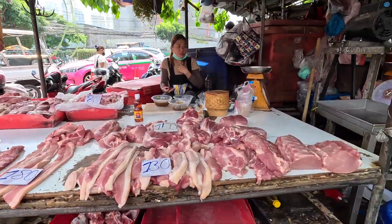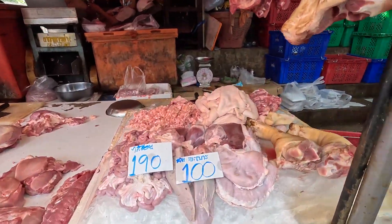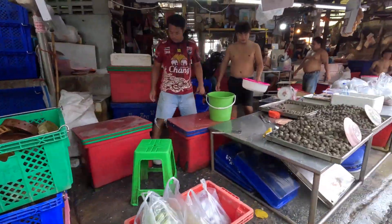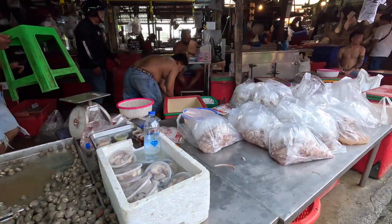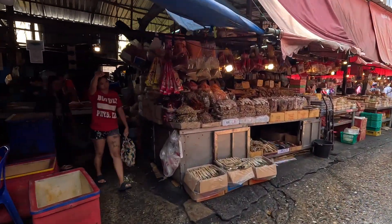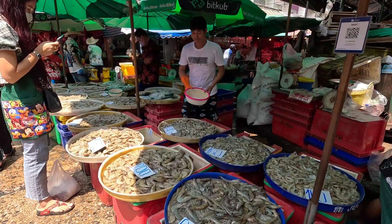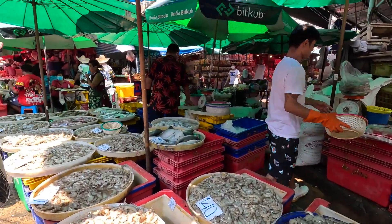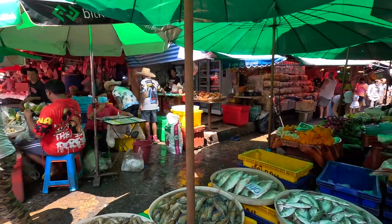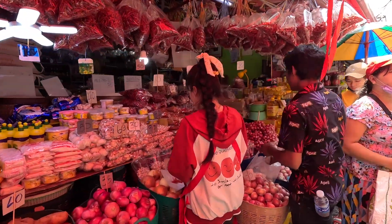Look at all this fresh seafood right here. It is a busy one — very, very busy indeed. They have prices here, certainly much cheaper than Phuket. You don't see any tourists here buying this — this is all locals right here. Looks like they have a lot of activity here, a lot of vegetables and fruit.